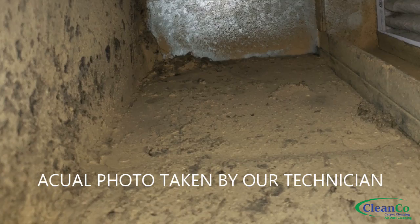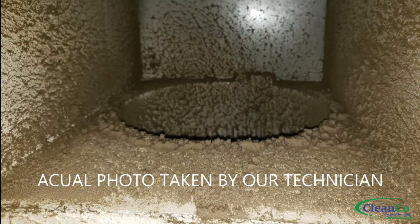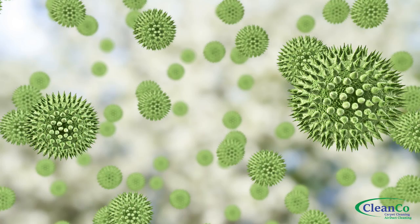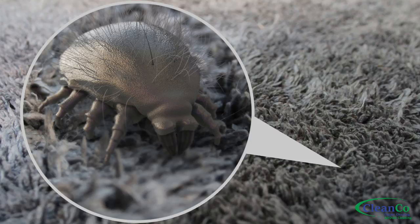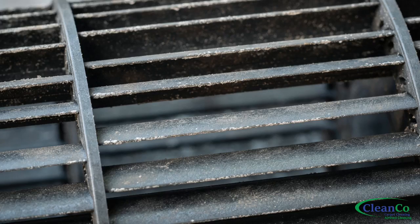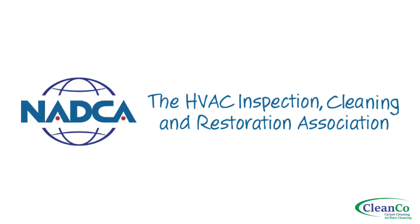Air ducts collect contaminants like dirt, dust, hair, dander, allergens, nasty little mites, rodents and their droppings, and even mold, which can cause serious health problems. The National Air Duct Cleaners Association says that dirty air ducts contribute to health issues for people with respiratory problems, autoimmune disorders, asthma and allergies.